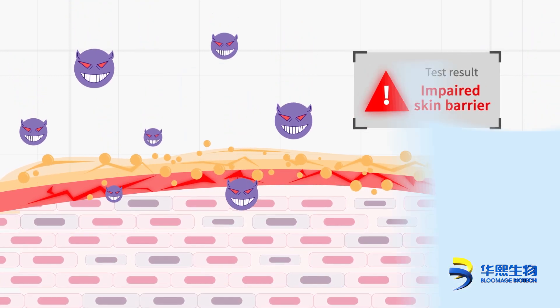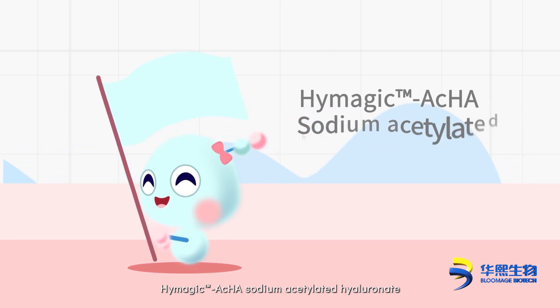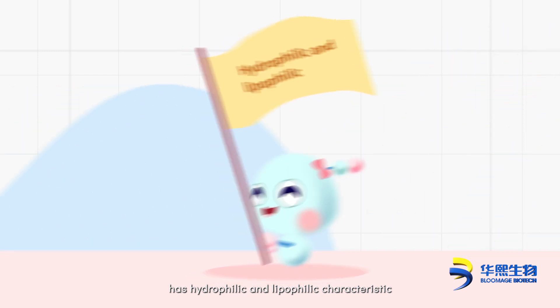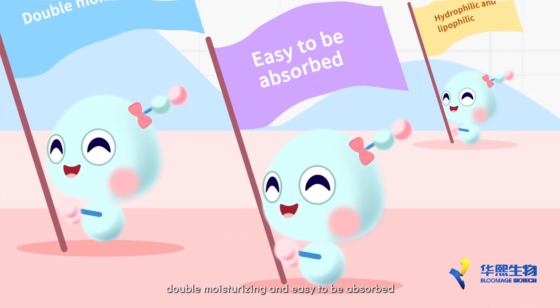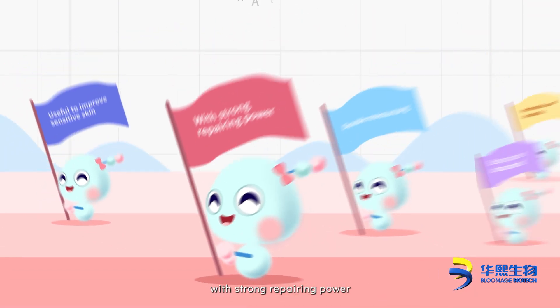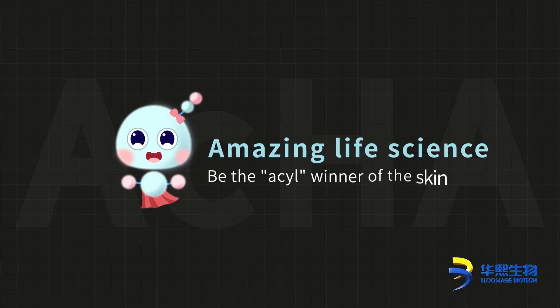Hymagic AcHA — Sodium Acetylated Hyaluronate — has both hydrophilic and lipophilic characteristics, offering double moisturizing and easy absorption. It is useful to improve sensitive skin with strong repairing power, making it the winner ingredient for the skin.